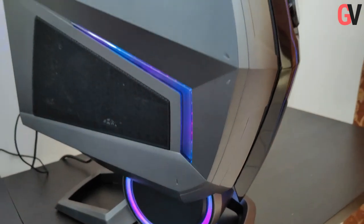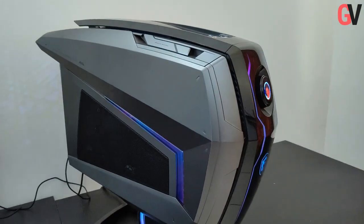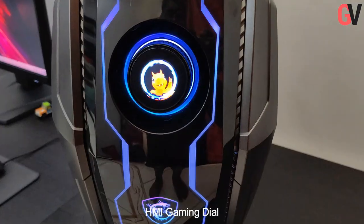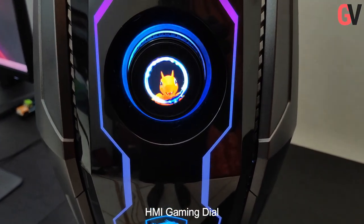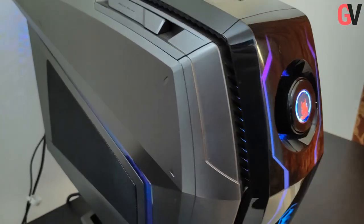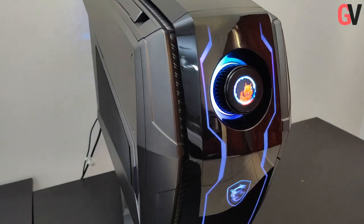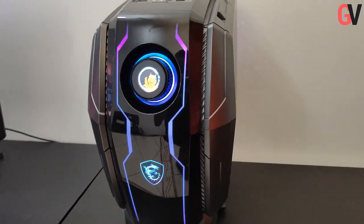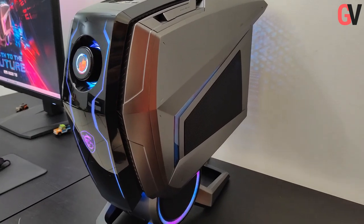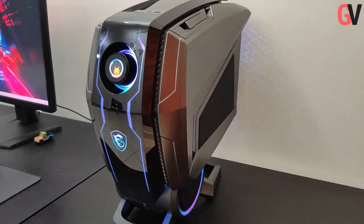The overall design of the MEG Aegis Ti5 is quite unique. On the front of the casing, you will find a dial with a screen on it. MSI calls this the HMI gaming dial. This is the first of its kind gaming dial with a built-in LED panel, which MSI claims is inspired by a sports car dashboard. Using this, you will be able to operate the system, start up games, provide real-time information about the system, and switch between performance modes.